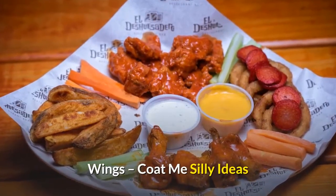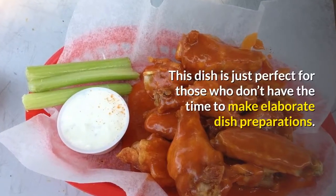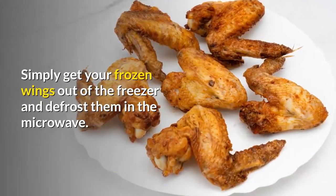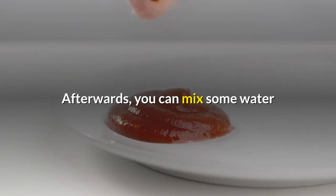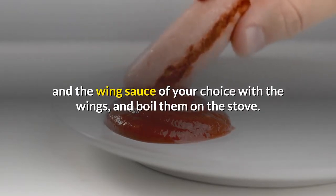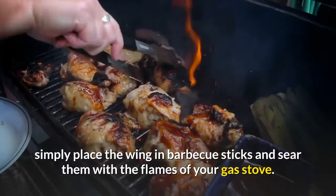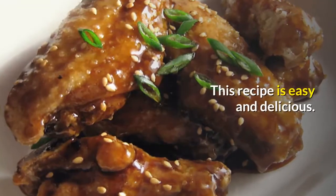Easy wings. This dish is just perfect for those who don't have the time to make elaborate dish preparations. Simply get your frozen wings out of the freezer and defrost them in the microwave. Afterwards, you can mix some water and the wing sauce of your choice with the wings, and boil them on the stove. After the chicken and the sauce are thoroughly cooked, simply place the wings on barbecue sticks and sear them with the flames of your gas stove. This recipe is easy and delicious.